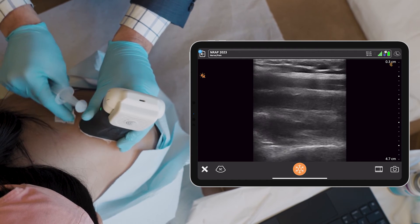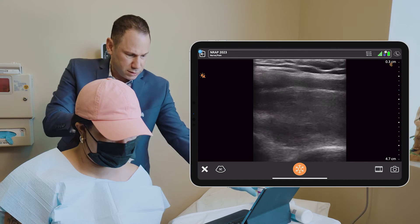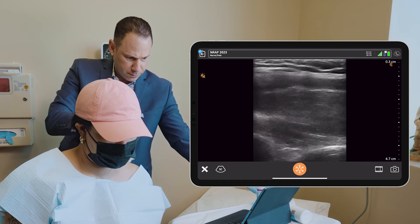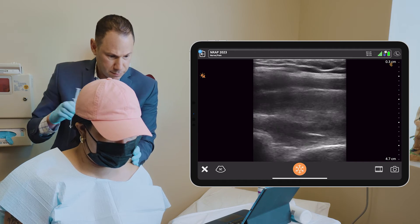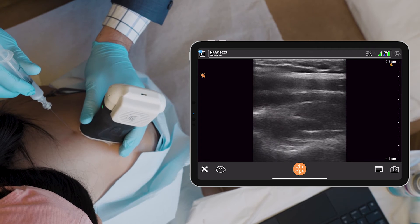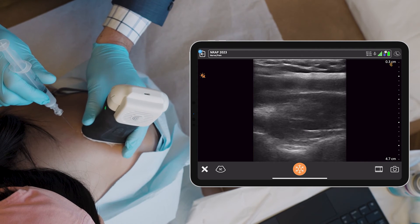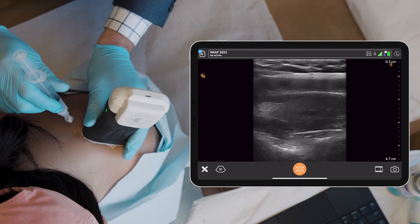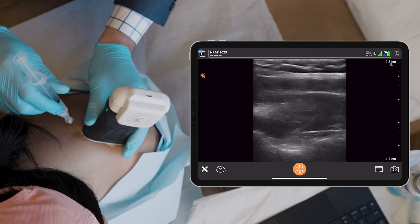I'm cleaning her skin. I'm first going to spray her with a vapor coolant spray. It's going to be a little pinch, okay? You okay? Mm-hmm. And the needle is going down to the nerve, passing through the ligament right here.